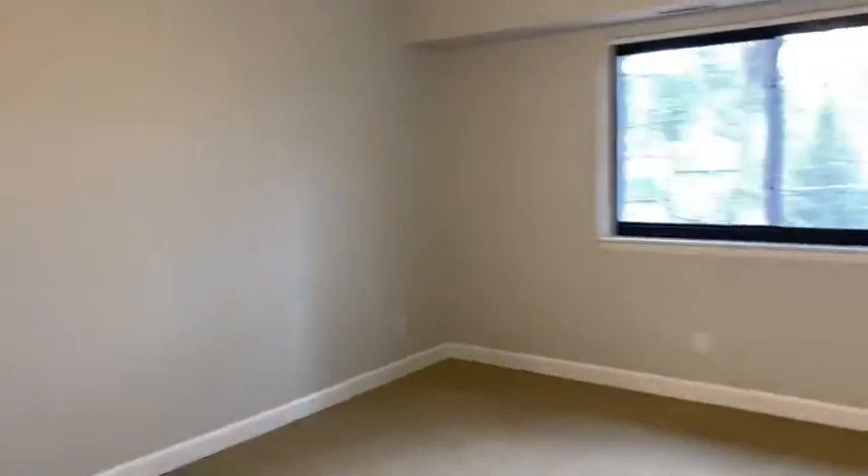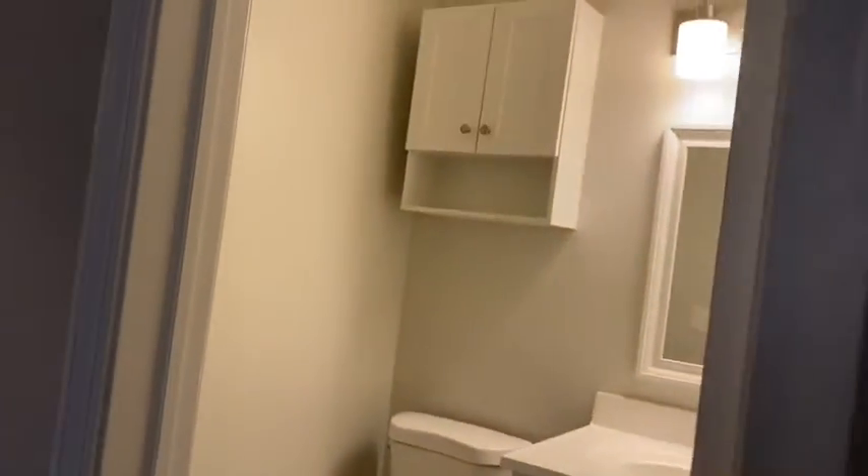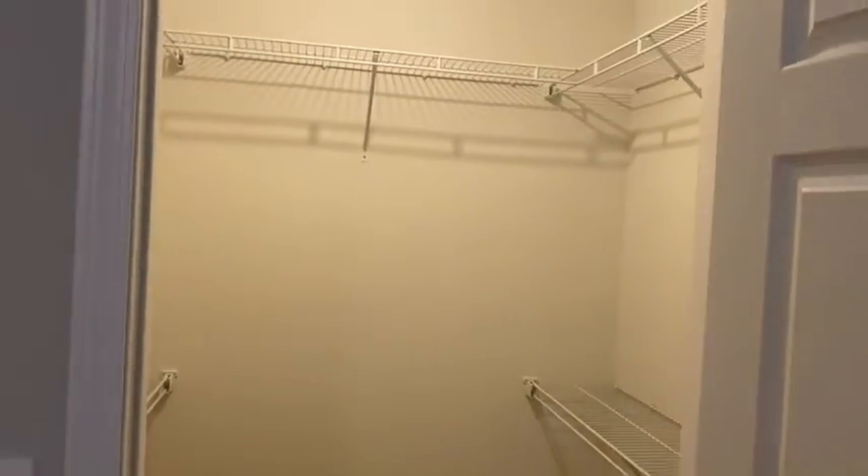And then your master bedroom has king size living. Lots of walls. Great big windows. And you have a half bath in your master bedroom and a walk-in closet in your bedroom here as well.